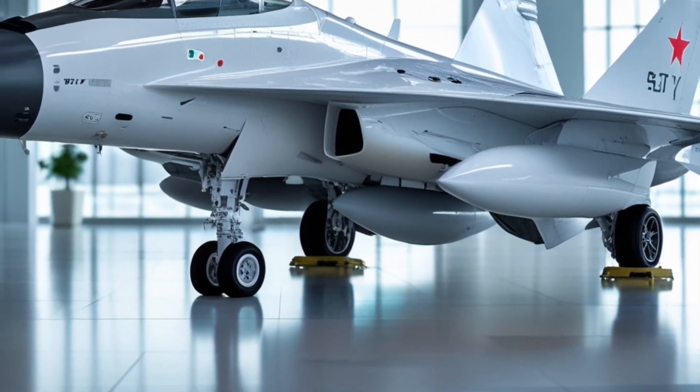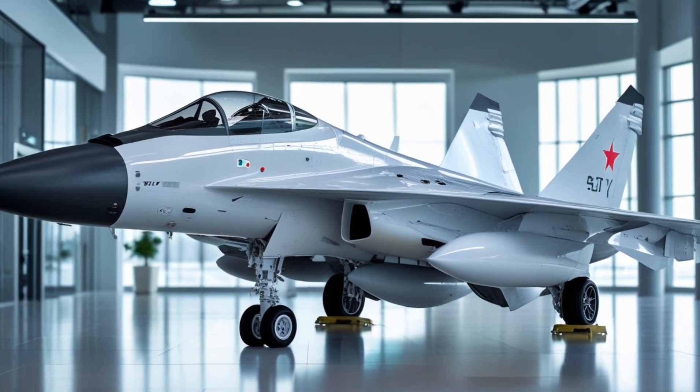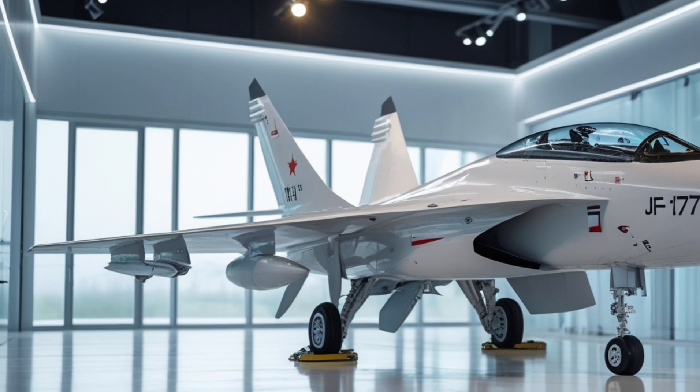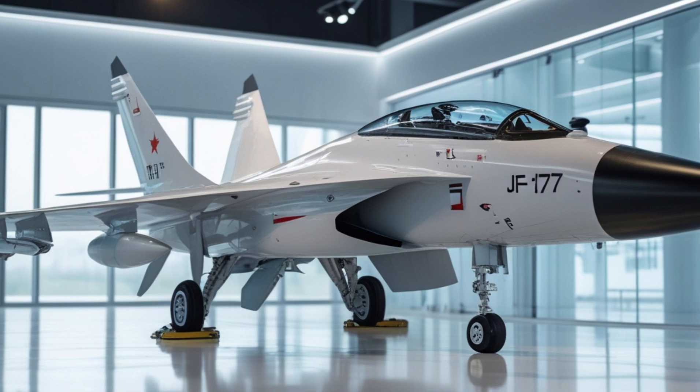The JF-17 Thunder has also been praised for its maneuverability and agility. It has a high angle of attack capability, which allows it to perform tight turns and quick changes in direction, making it a formidable opponent in dogfighting situations.